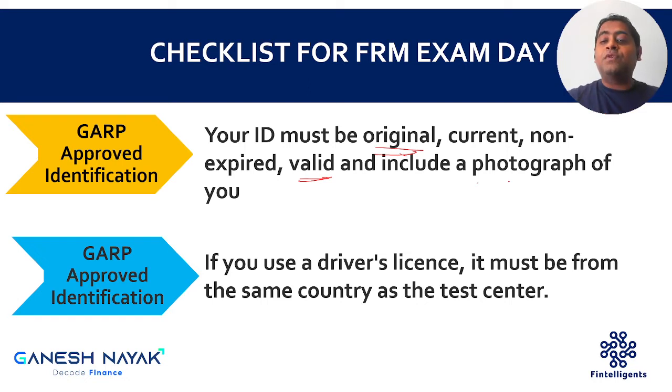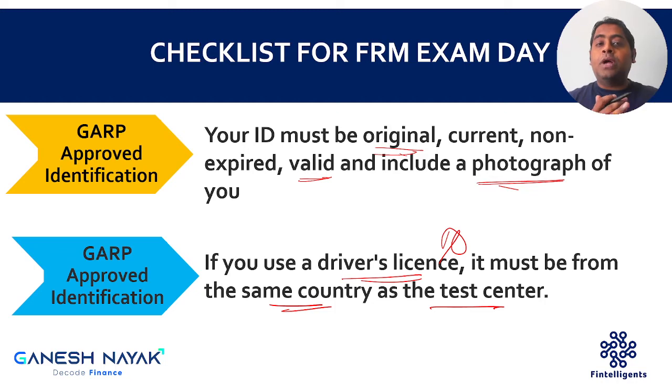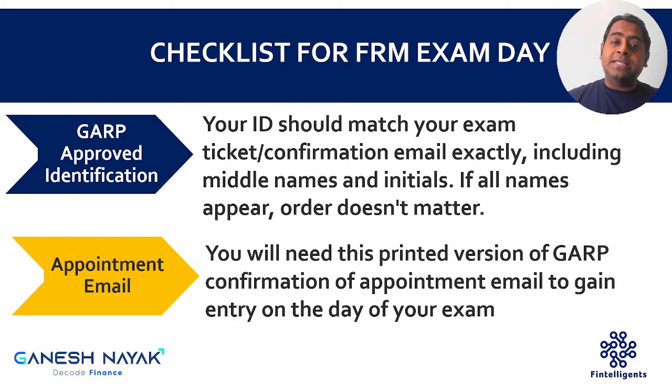The document should have your photograph, which should match your appearance. A lot of people have a driving license on which their photo is not clearly visible, so that can create a problem. Make sure whatever photo you have on the documentation matches your appearance on the day of the exam. Further, if you're using a driving license — this is very important — for example if your center is in the US, your driving license should be US government-issued. An Indian driving license will not help. It should be from the same country where the center is located.